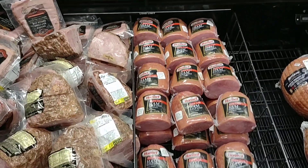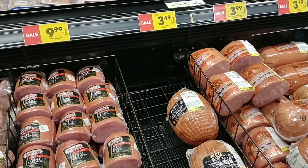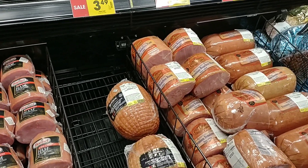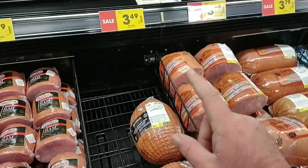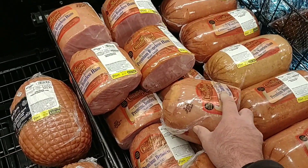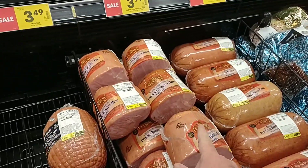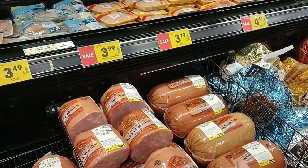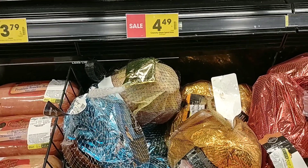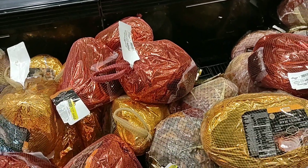One thing we missed in Wednesday's video is the hams. I always recommend going to a Kroger Marketplace because they're a lot bigger and carry more. They have the Cumberland Gap half hams at $3.99 a pound and whole hams at $3.79 a pound. They also have the crunchy glazed spiral hams at $4.49 a pound, and the honey smoked spiral half hams for $3.49 a pound.